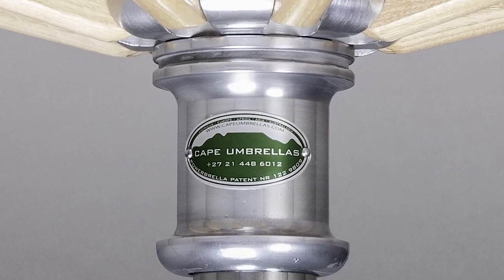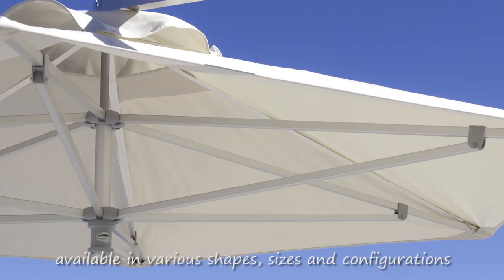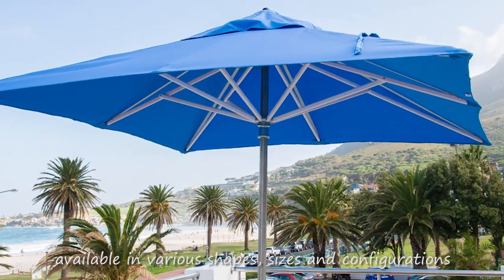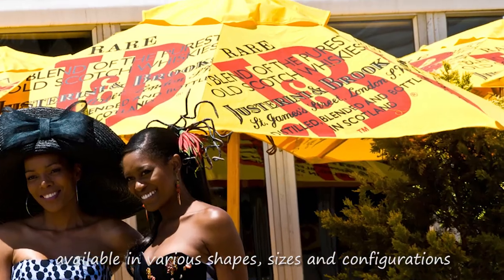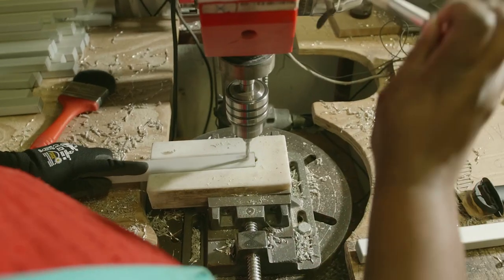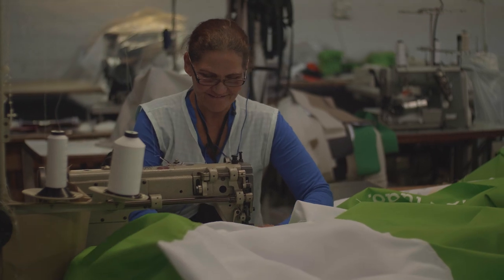Hello and welcome to Cape Umbrellas. We specialize in the manufacture and supply of high-quality patio umbrellas. We do a wide range of branded and unbranded models. We're a proudly South African company situated in Cape Town and supply clients both locally and internationally.